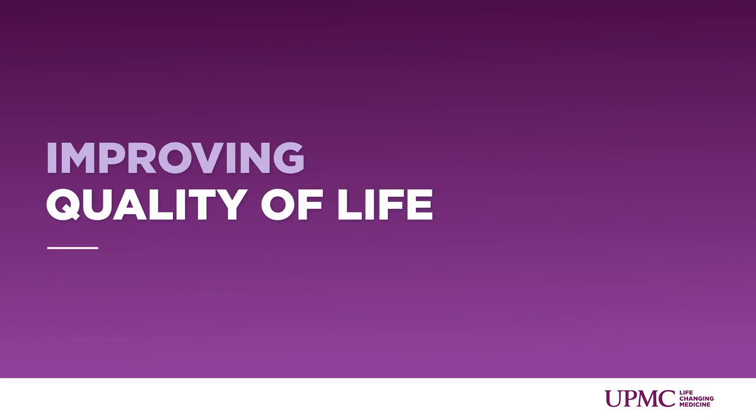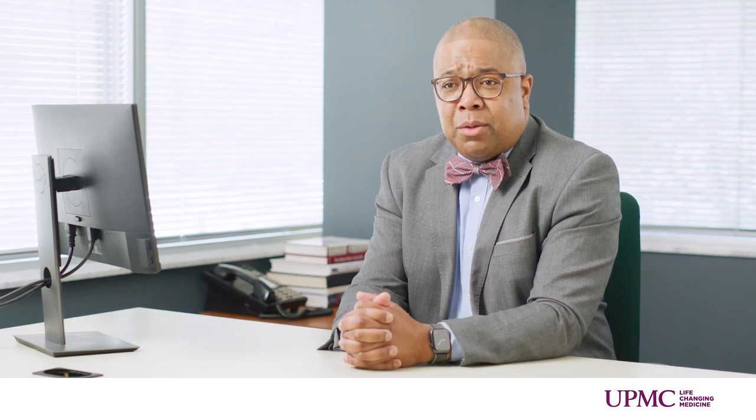We're able to help improve their quality of life by dealing with not only the physical aspect of having the wound and getting it to heal, but also the psychological aspect and how it can prohibit them from doing the things that they like to do. So we take all those factors into consideration to help prevent recurrence and improve their quality of life.